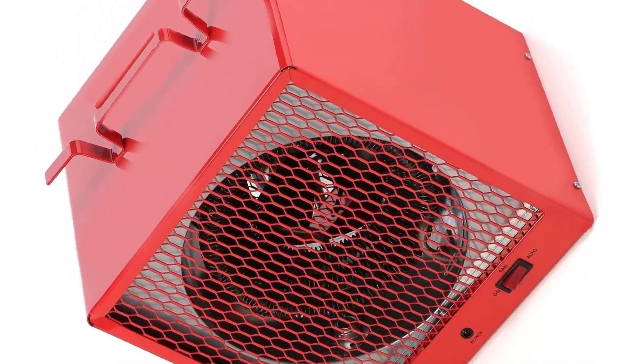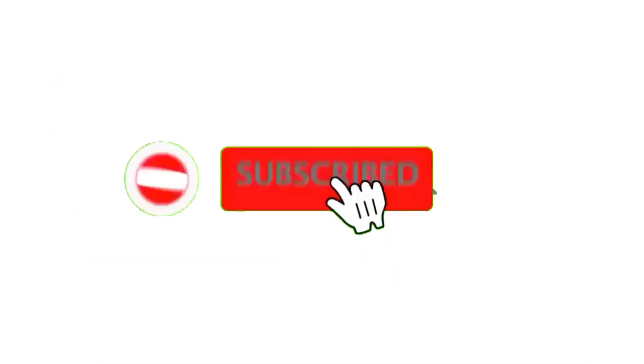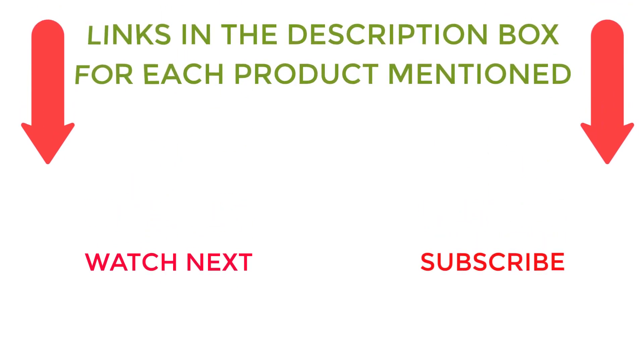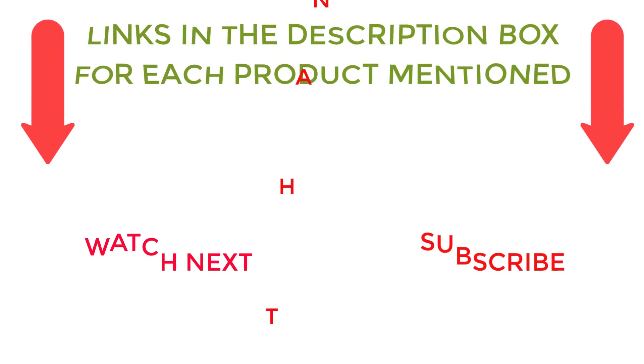However, if you want a cheap, efficient, and effective way to heat a medium-sized space, this is worth considering. I make helpful videos daily, so do subscribe to my channel. If you need more information or want to know product prices, check out my description. For any questions, please comment below.